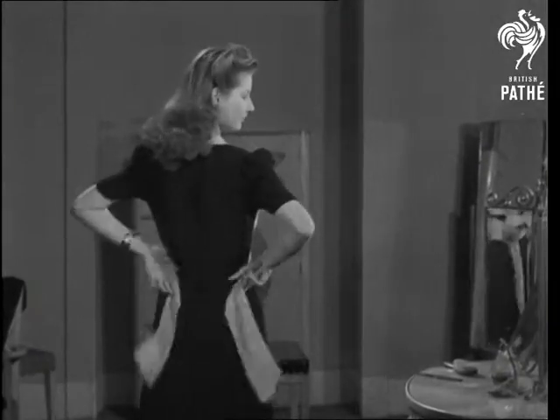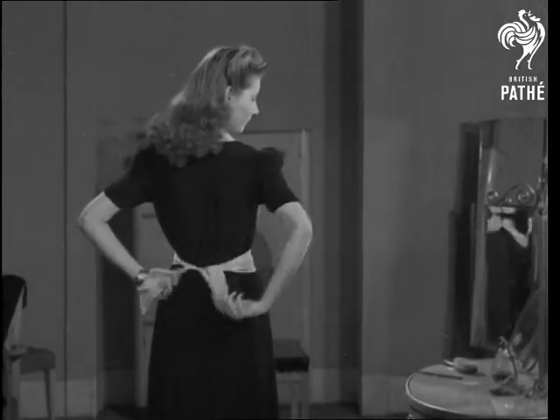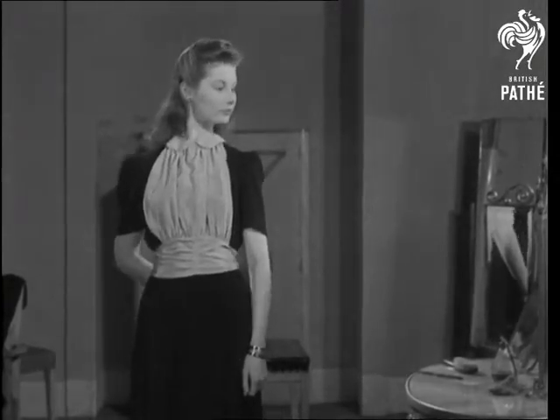Thursday may be your half day. When you meet the boyfriend, he won't recognize the old frock when it's all dressed up with a front made out of an old blouse. Looks like a completely new outfit, doesn't it?